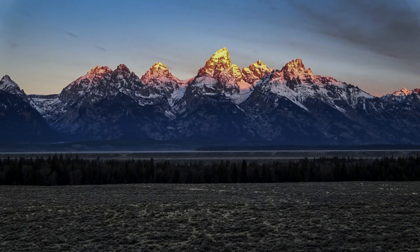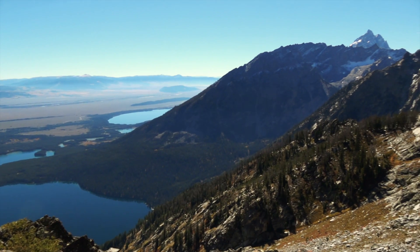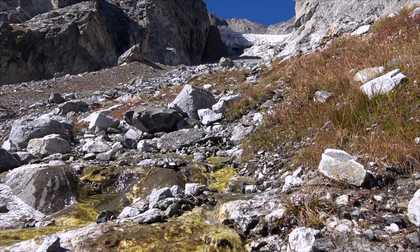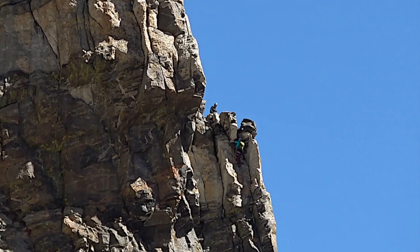Grand Teton National Park is home to several small glaciers nestled among the high peaks. These glaciers not only contribute to alpine scenery and recreation, but they also provide critical habitat and water for alpine ecosystems — for animals like pikas, marmots, and black rosy finches, and for hikers and climbers.